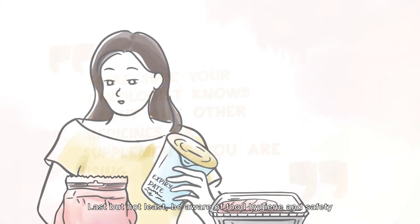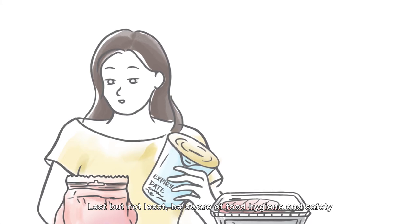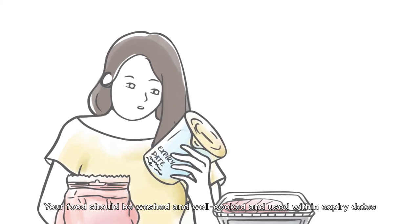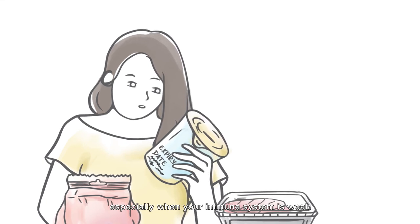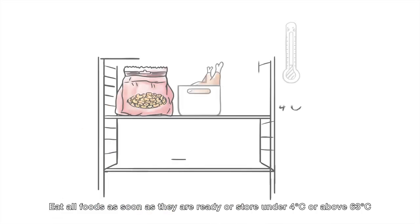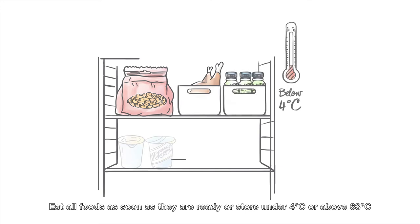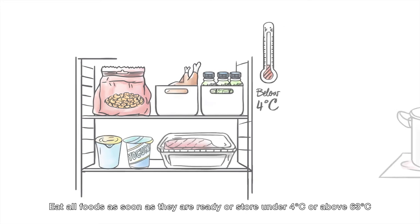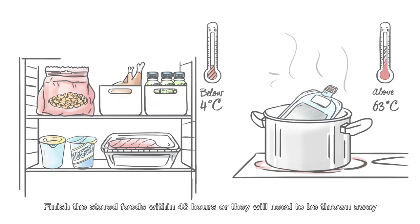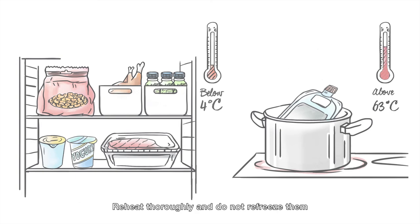Last but not least, be aware of food hygiene and safety. Your food should be washed and well cooked and used within expiry dates, especially when your immune system is weak. Eat all foods as soon as they are ready, or store under 4 degrees centigrade or above 63 degrees centigrade. Finish stored foods within 48 hours or they will need to be thrown away. Reheat thoroughly and do not refreeze them.